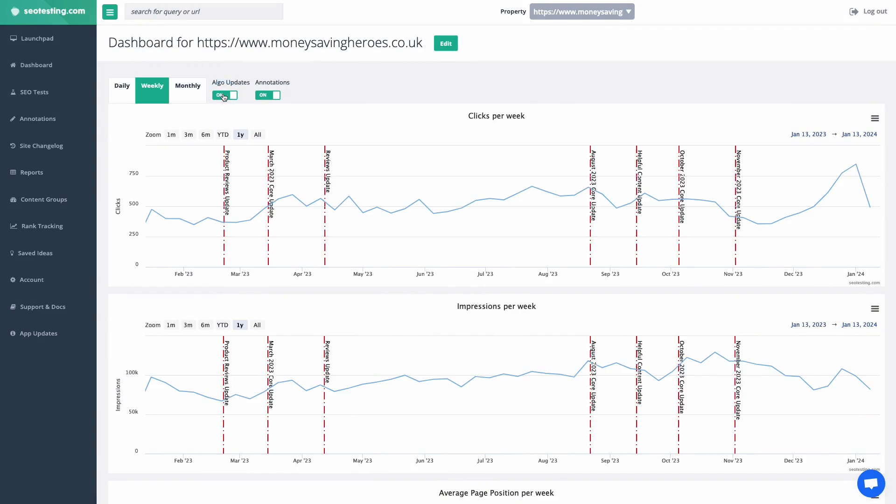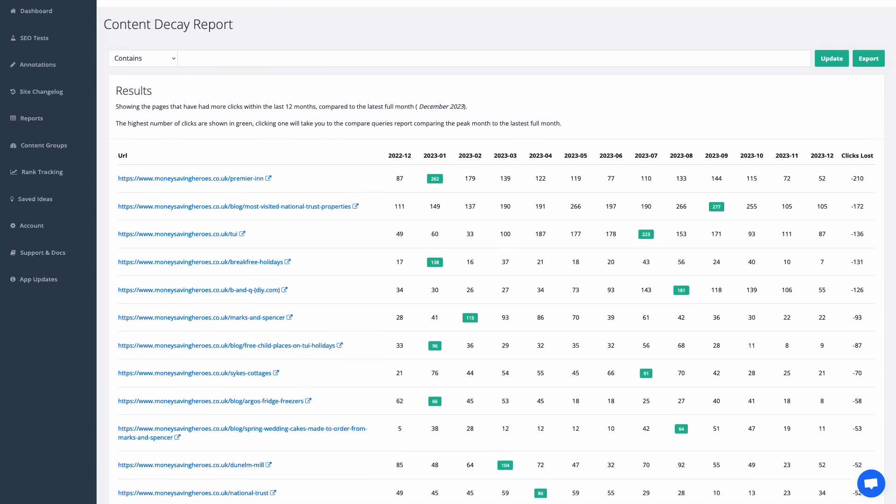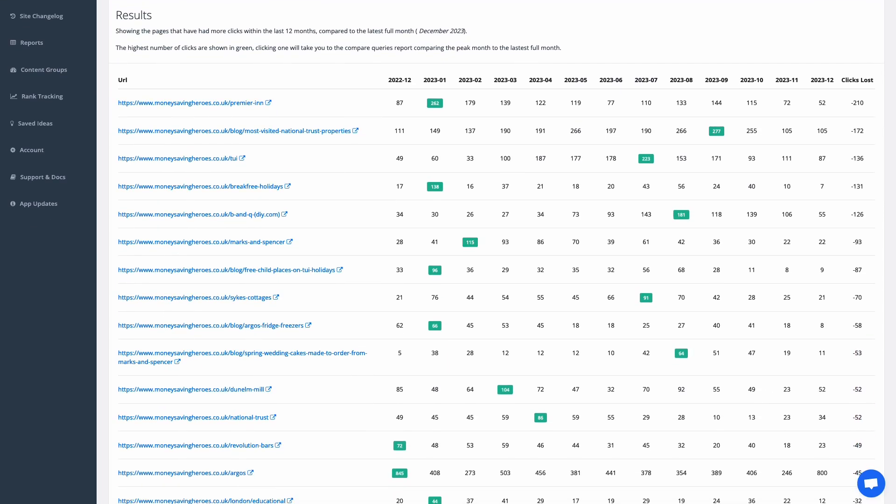Second, the dashboard shows confirmed Google updates which helps you remember and give context about traffic progress. Then, we also have the Content Decay report, which shows you on a monthly basis which pages are losing traffic since their last 12 months peak.